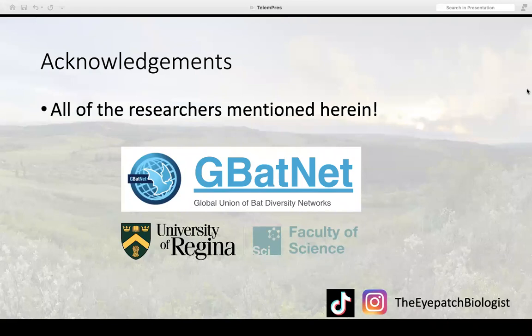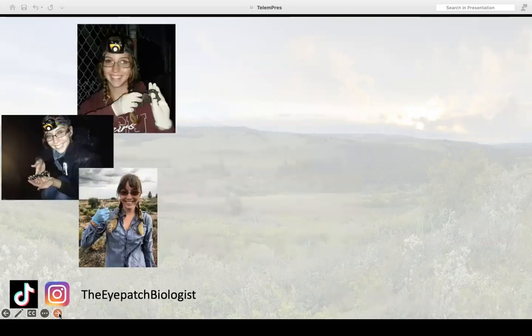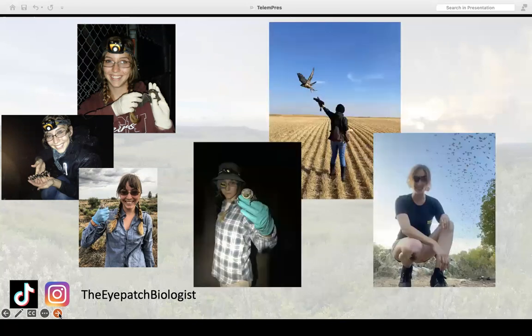If you're interested in learning more about me and my research, you can find me on social media — I'm on TikTok and Instagram at 'Eyepatch Biologist.' A little bit about me: my name is Dana Green, I'm originally from St. Louis, Missouri, grew up in the US, and now I'm a resident of Saskatchewan, Canada. I've had the privilege of studying all sorts of wildlife, but bats have been my main focus, and I've been working with bats for ten years.